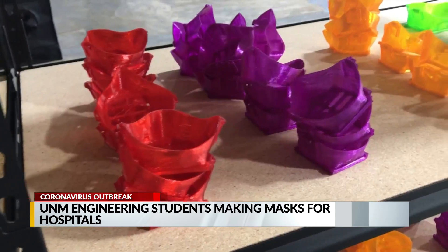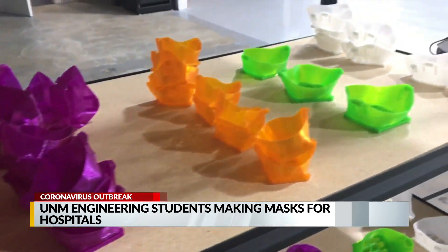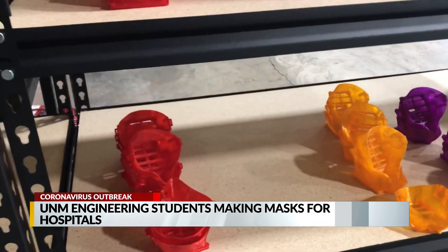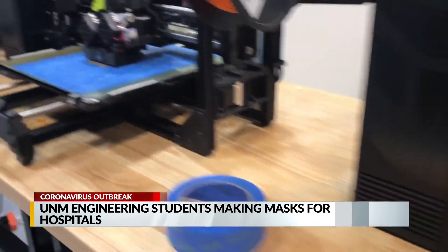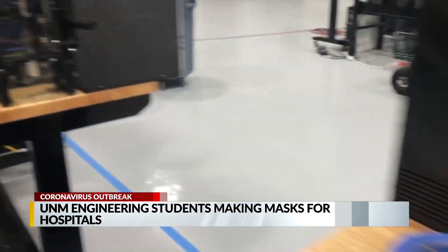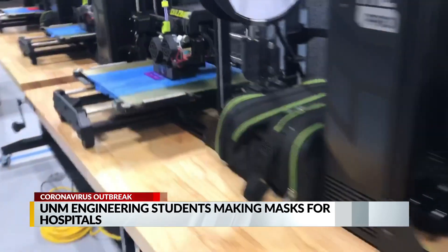Organizers say students and faculty plan on working 24-7 to produce as many masks as possible for UNM health care providers. They say they're practicing social distancing during production and only have up to three students and two faculty members working at a time in a large warehouse.